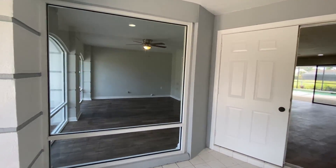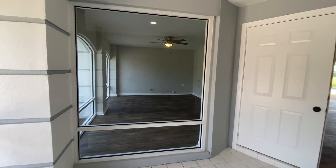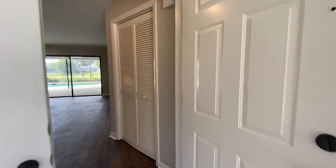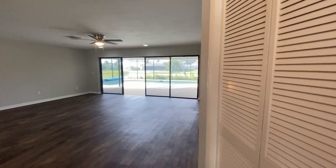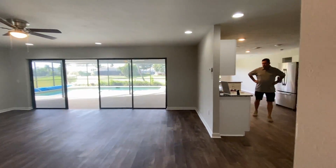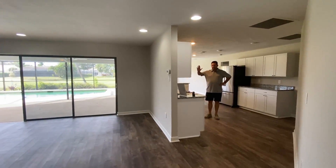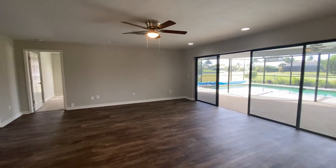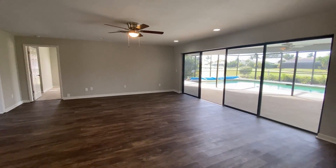This place is pretty fabulous. It's three bedrooms plus a den, with many large living areas and lots of square footage — almost 2,400 square feet.